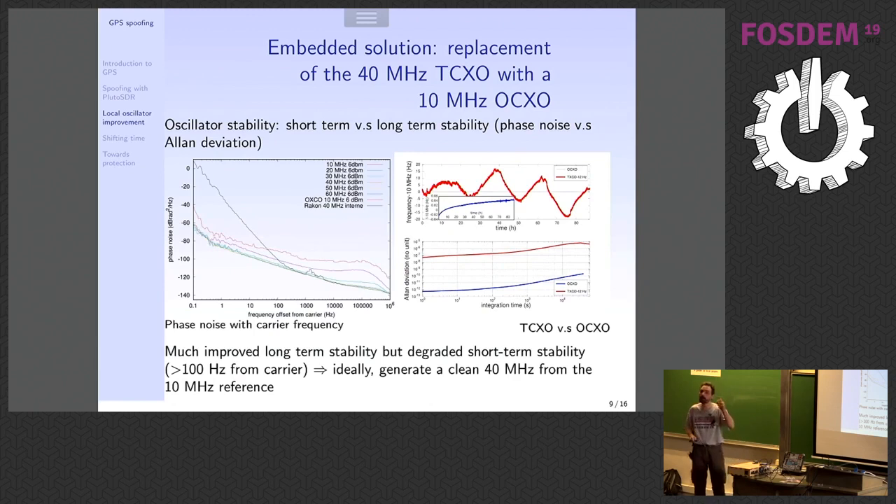The Pluto SDR doesn't need to be clocked at exactly 40 MHz. Most OCXOs are 10 MHz — that's the standard. So I configured the local oscillator at 10, 20, 30, and 40 MHz. What you see is that the PLL of the Pluto SDR is really not working well at 10 MHz — high phase noise. At 20 MHz it's a bit better, and only above 30 MHz do you get the expected phase noise quality. Ideally you'd use the OCXO with a DDS to generate 40 MHz and feed that to the Pluto SDR, but we didn't have time to implement this.